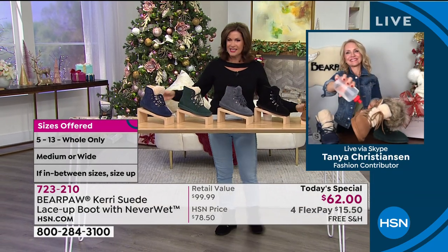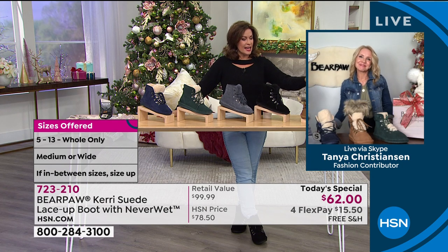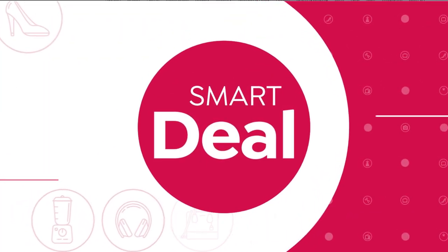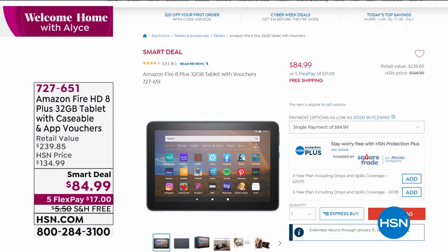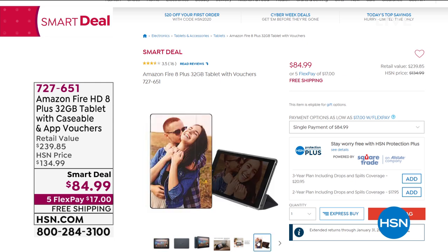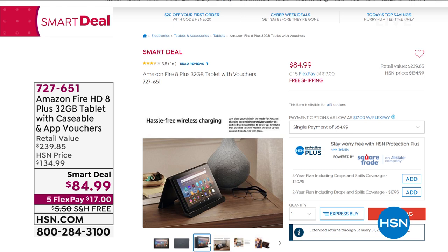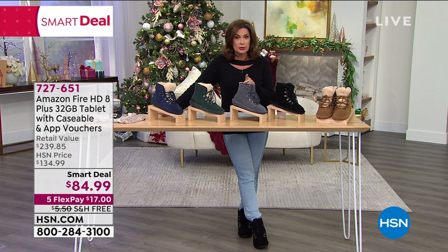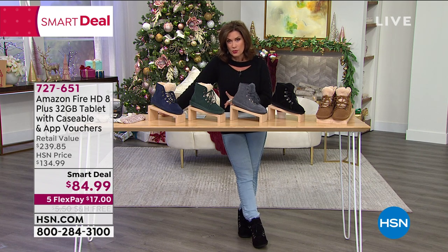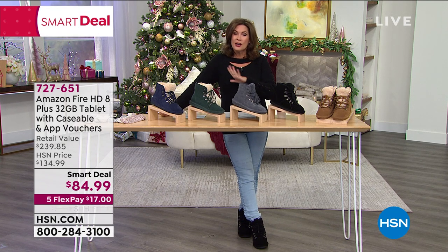Great to see you, Tonya — we'll see you a little bit later. Tonya will be back at noon. Available colors: hickory, black, charcoal, green, and cadet. A little bit later in the hour you're going to see my pick of the hour from Amazon Fire — the 8-inch tablet, the new 8-inch Plus. 32 gigabytes on this one, double what typical Fire tablets have. Upgradable memory with extras included. Caseable is included and you can personalize it. $84.99 is the lowest price we have ever done.